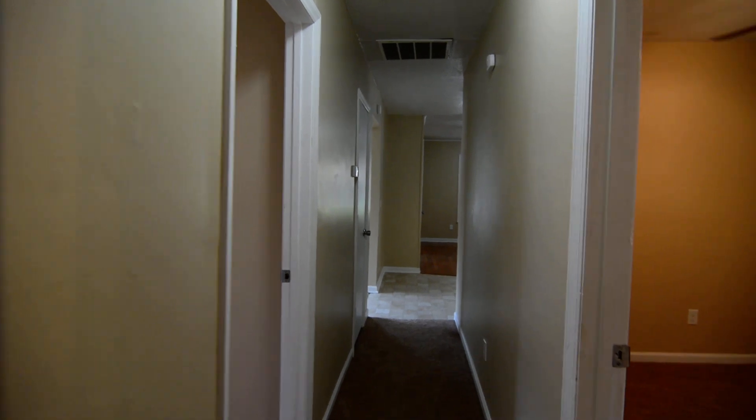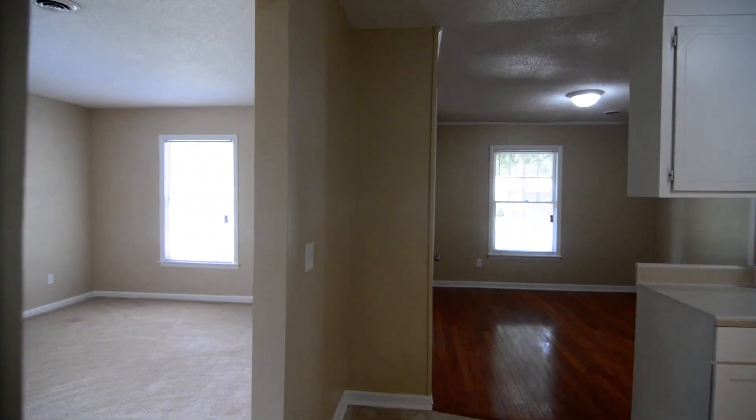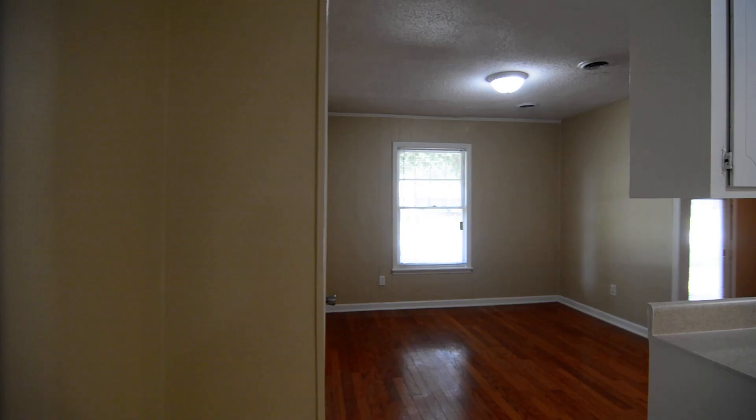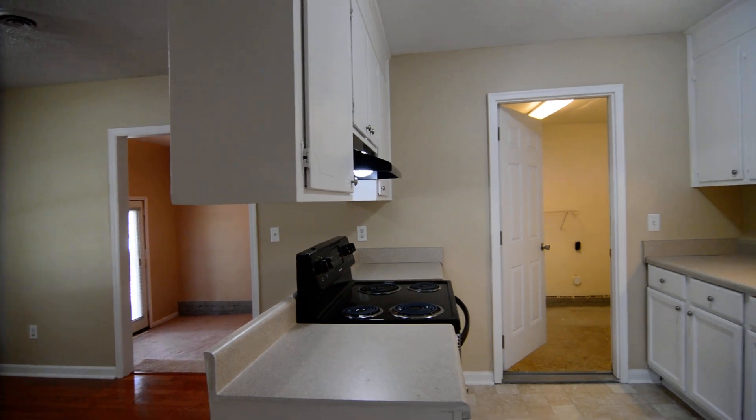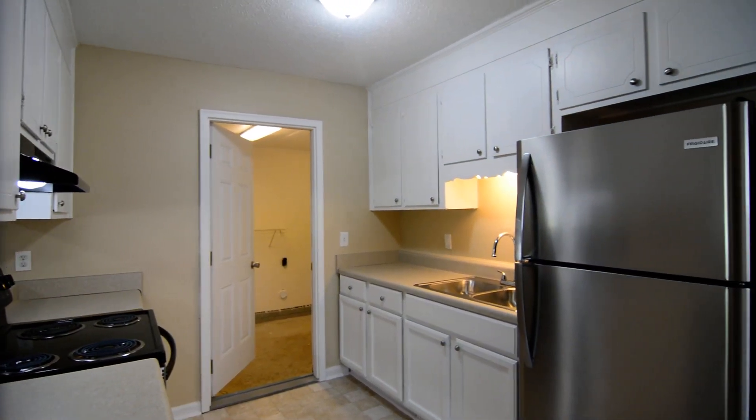At the end of the hall there's a standard linen closet. Again, the address is 744 Farrowood Drive in Northeast Columbia. You can find out more information about this home by visiting our website at turnerproperties.com or by calling us at 803-407-8522.